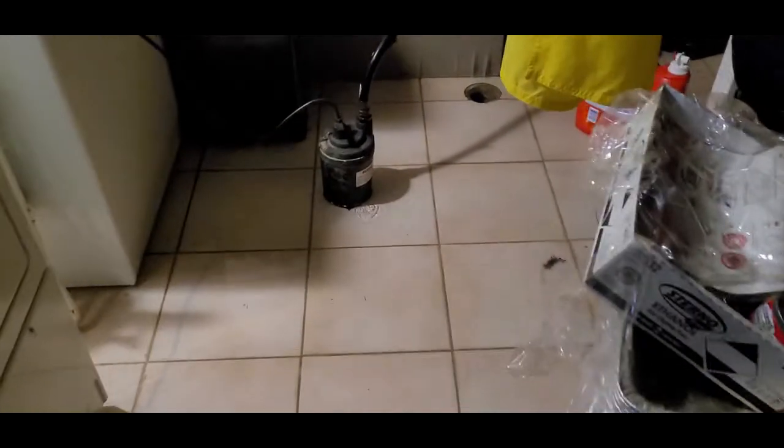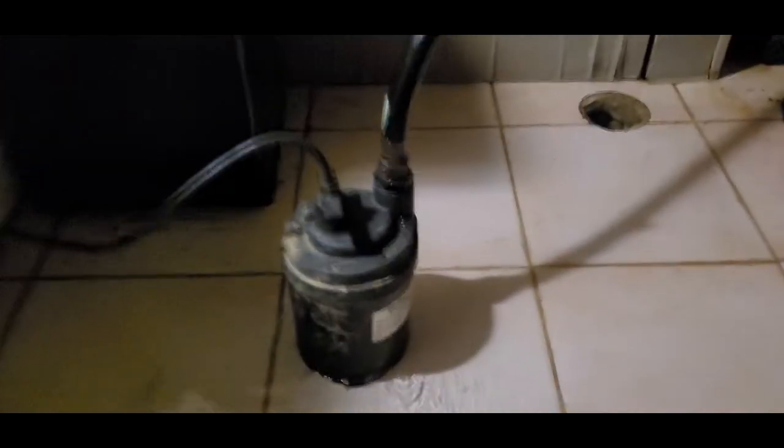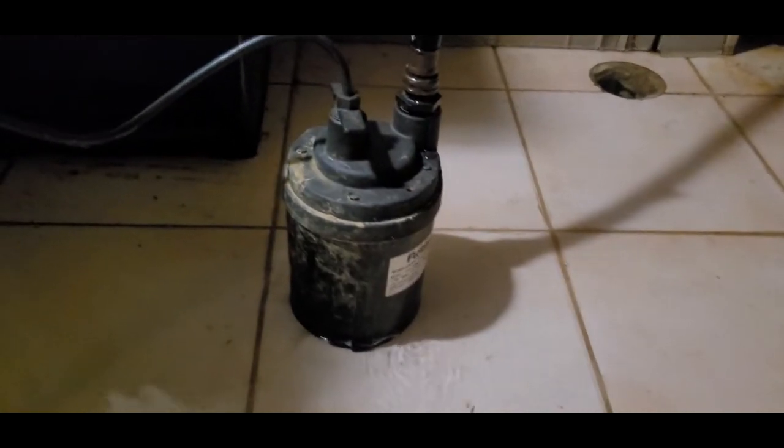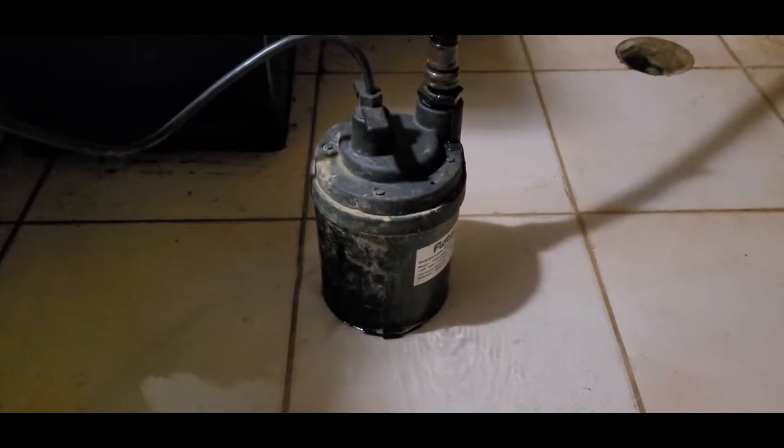If you're like me, you've had water issues in your basement during regular heavy rains, and especially during historic rain like we had this weekend in the Northeast. If you don't want to be waiting around for an expensive company to come, and you want to try to get ahead of it and be proactive, then getting one of these pumps and having it in your house is vital.